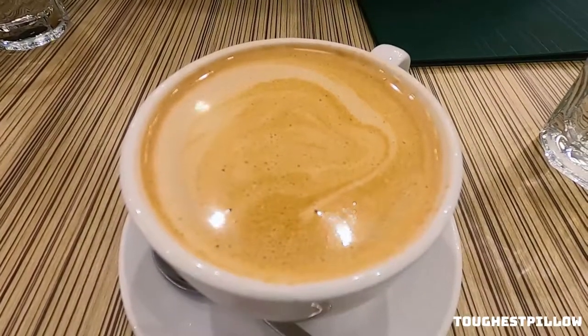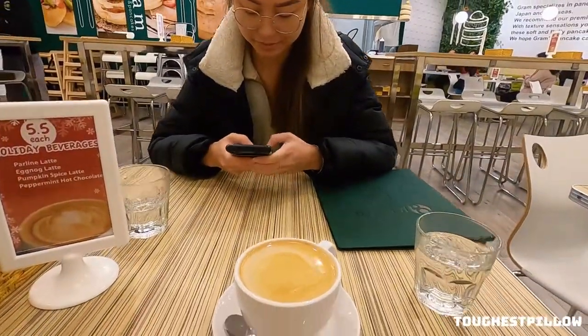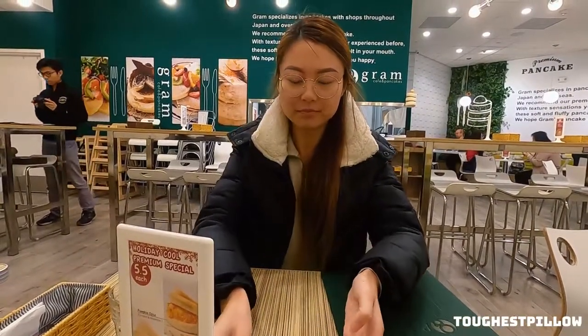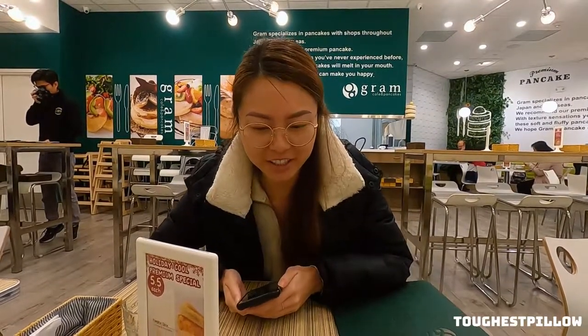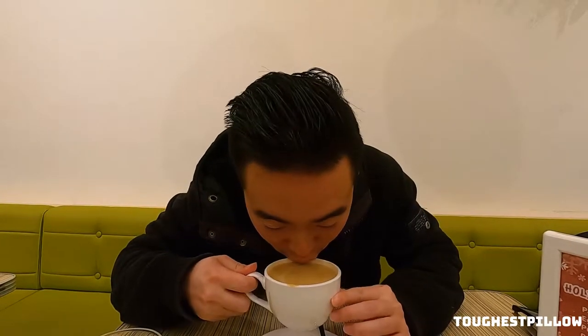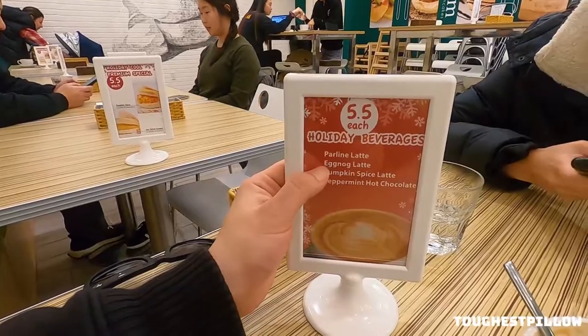The latte looks normal — it doesn't have like a little artistic design, but it's totally fine. Do you want to try it first, Yiba? How does it taste? Is this what eggnog tastes like? It just tastes kind of sweet and it tastes like artificial eggnog or something. Do you even know what eggnog tastes like? No. It just didn't taste natural, but it's fine. I don't know if I'll ever get it again, but now you guys know.